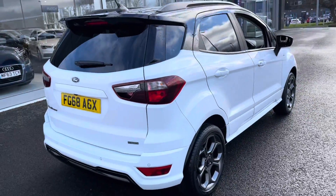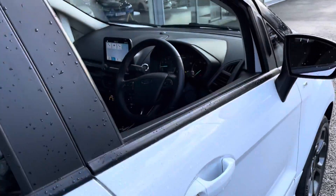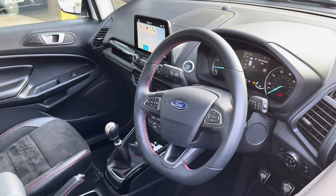The car has been serviced twice in its history — at 11,000 and 21,000 miles. You can also see the slightly flat-bottomed steering wheel just there.